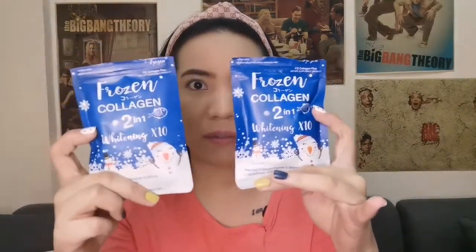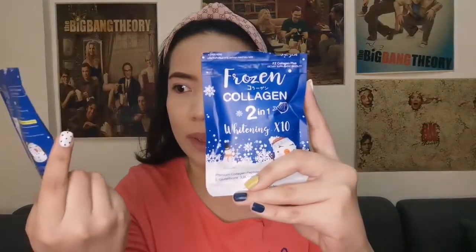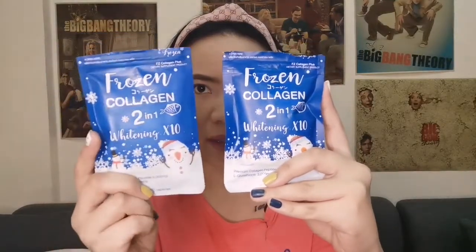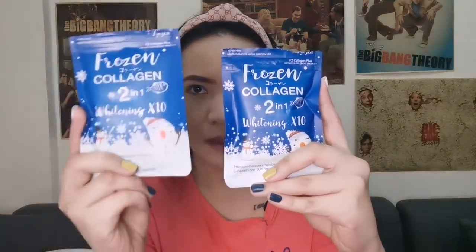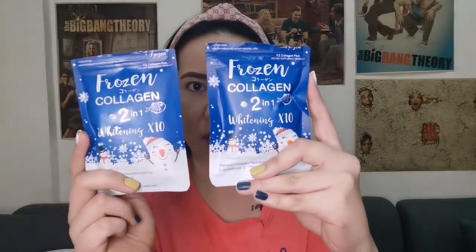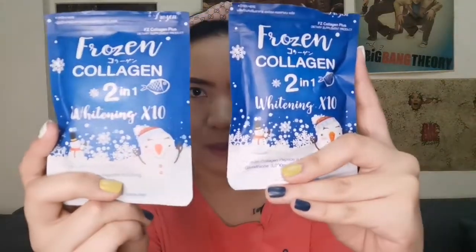We are going to differentiate the authentic and fake frozen collagen in full English. We will start with the packaging. They are both color blue, but if you take a closer look — this is the authentic and this is the fake one — the authentic one is lighter in shade and the fake one is darker. I will try to give you a closer look.